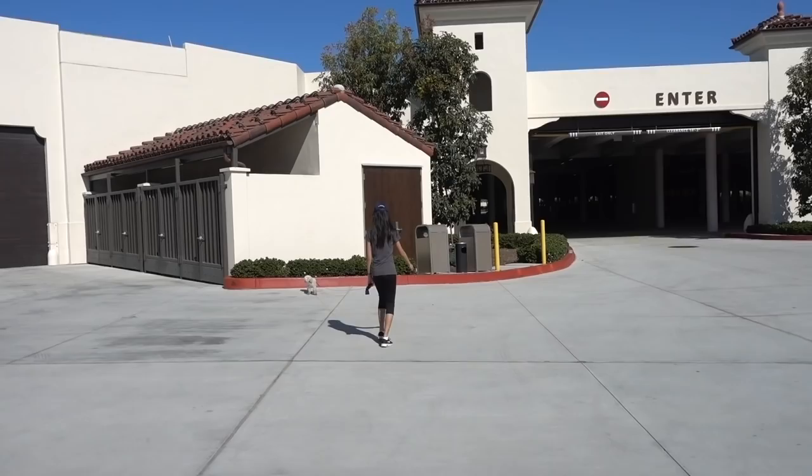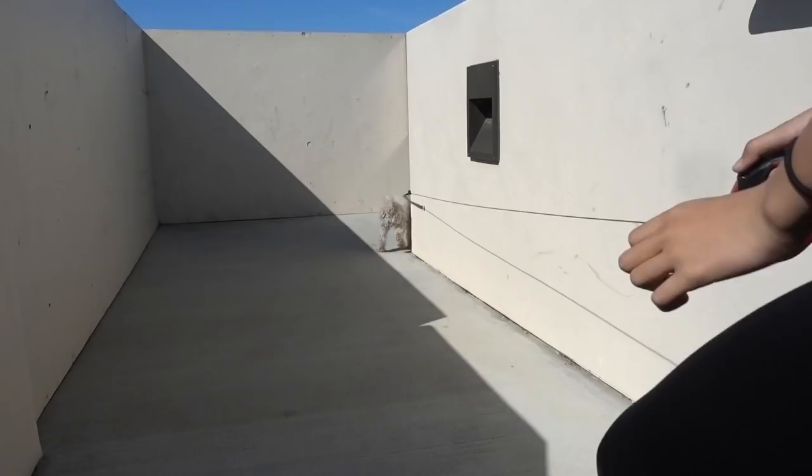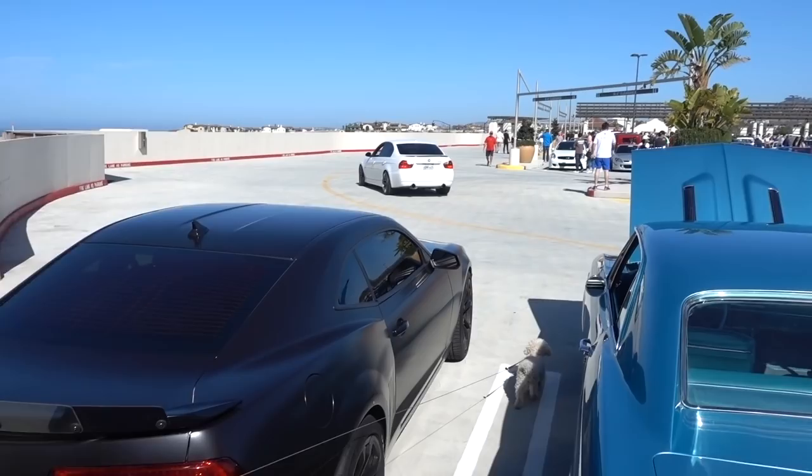Good morning everyone, John Chow here from JohnChow.com, welcome to another episode of the Dot Com Lifestyle vlog. It is Saturday, we are here at the San Clemente outlet — that means it's time for Cars and Coffee. I'm here charging up the Tesla, Sally's walking Widget, and we're gonna go check out some cars. Let's go!